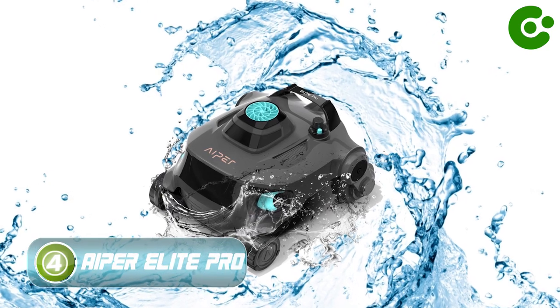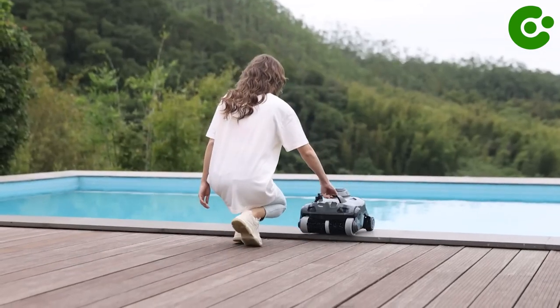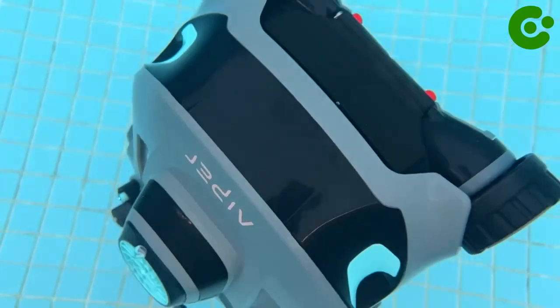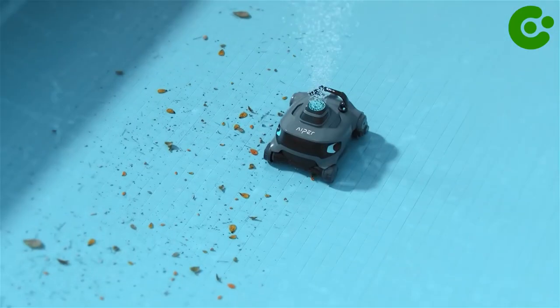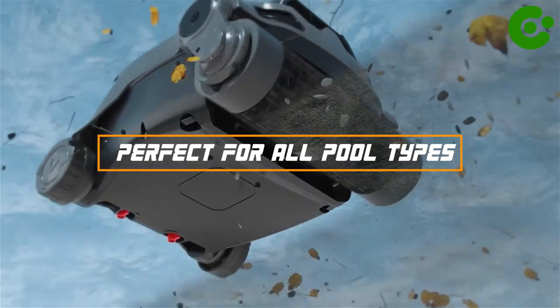Number 4: Hyper Elite Pro. Clean your swimming pool with the new and improved Hyper Elite Pro, the most advanced pool cleaning system on the market today. The Hyper Elite Pro's dual motor system and large inlet collects and filters more dirt and debris than ever before, saving you time and leaving you with a crystal clear pool. Perfect for all pool types.